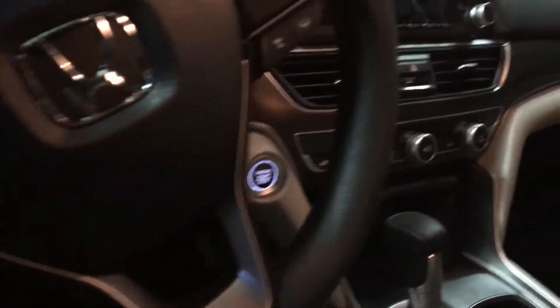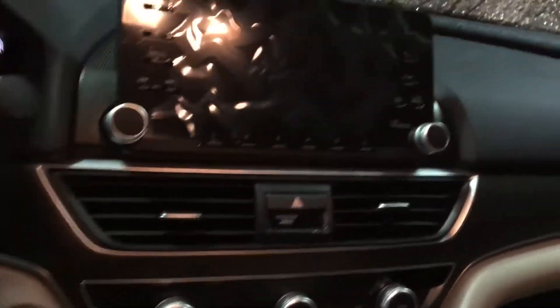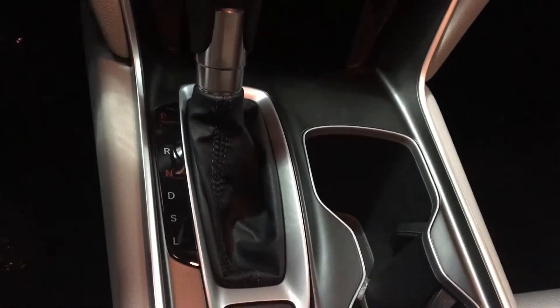Inside the vehicle you're gonna have all your driver controls on the steering wheel. You'll also have a large color display with multi-angle backup camera and Bluetooth capabilities. You're even gonna have three different drive modes including a sport and econ mode.